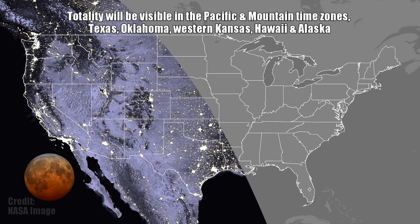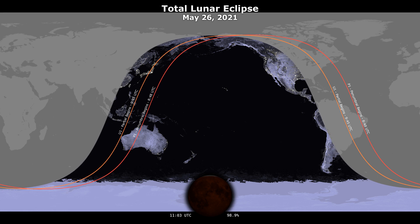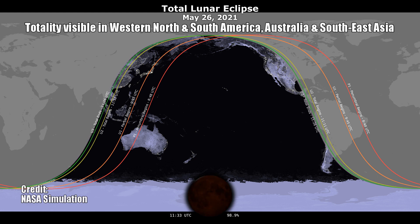From where I live on the east coast, there's really not going to be much to see. The sun's going to be rising and the moon's going to be setting as the show really starts to get interesting. For those of you who live within the zone of totality and are going to be able to see the blood moon, let's focus on the best times for you to view it.